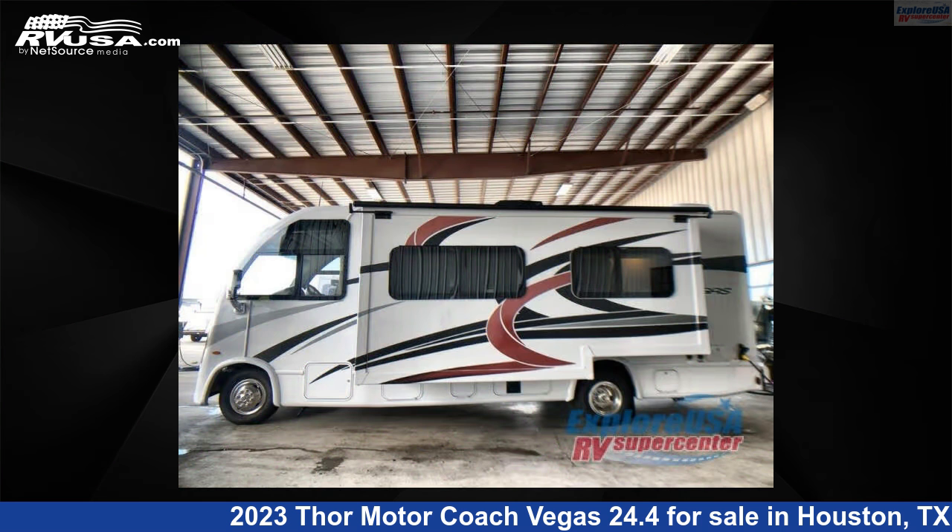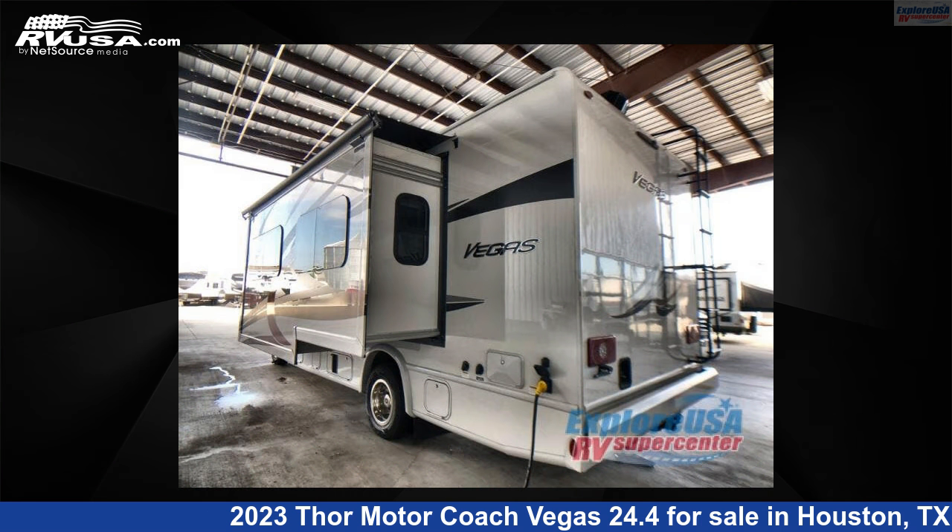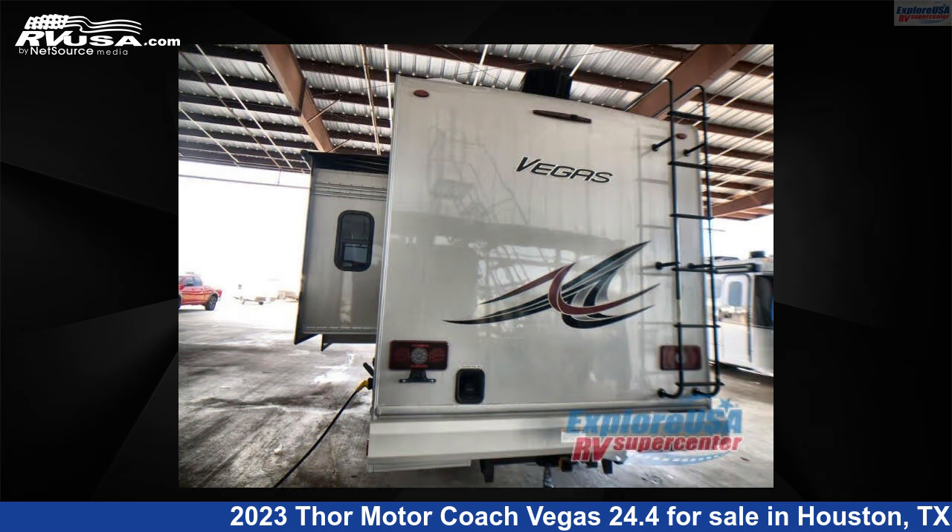This new Thor Motor Coach is 26 feet 0 inches in length and features one slide-out, a state gray 2 interior, sleeps 4, and 39 gallons fresh water capacity. The floor plan layout of this Class A features bunk-over cab.